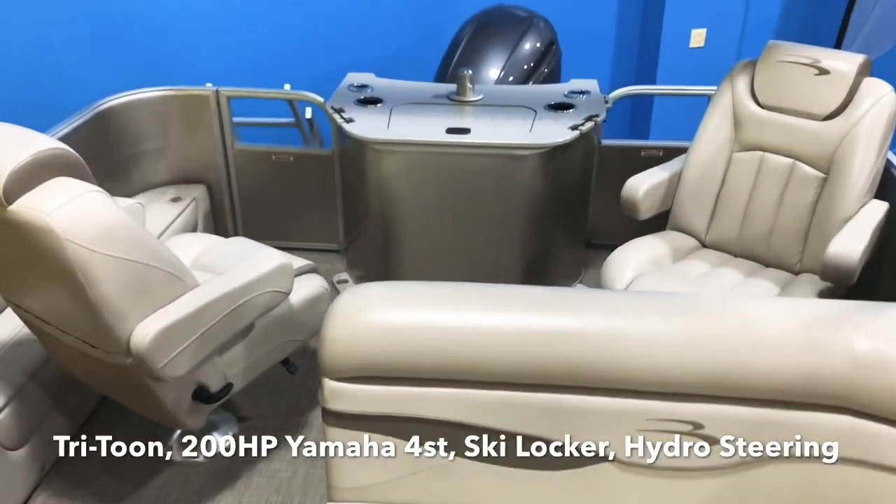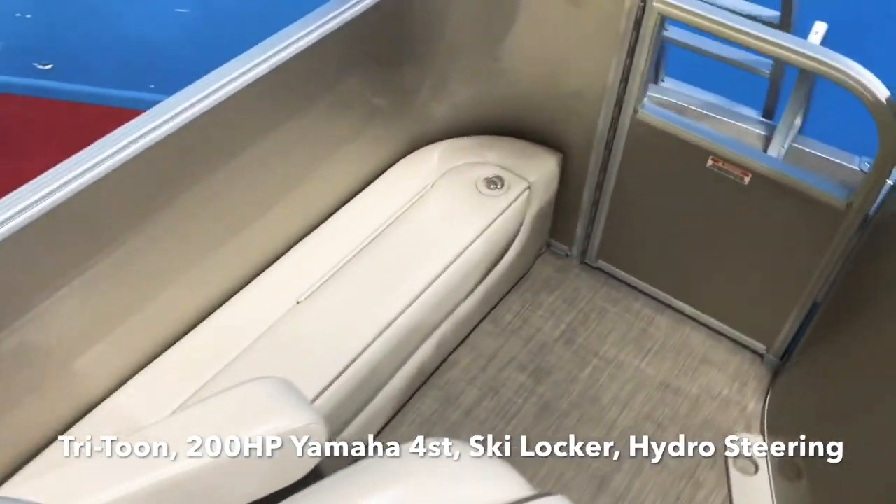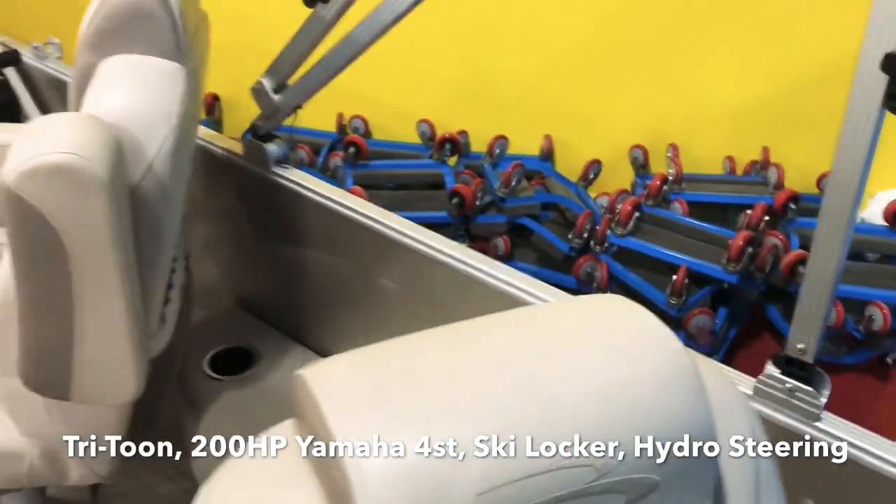Coming along to the back of the boat on the starboard side, you'll see a fully enclosed rod storage locker that locks. You can fit two full-length fishing rods in there.